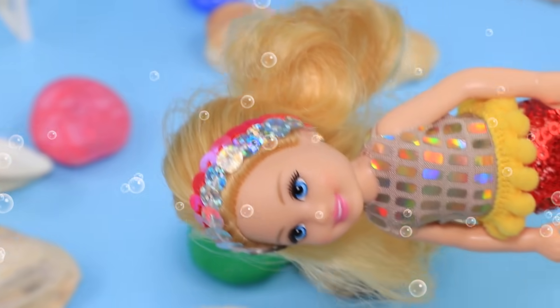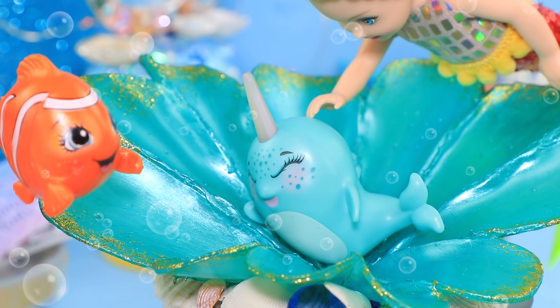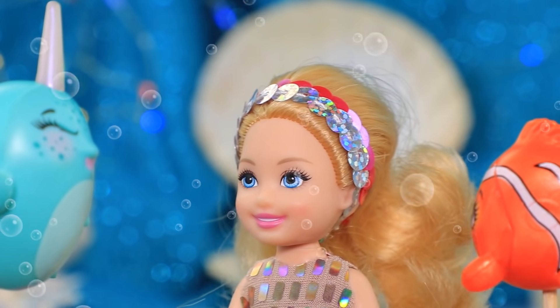Ariel loves spending time with her friends, Nimi the fish and Uni the narwhal. They always have so much fun together. What will they think of this time?